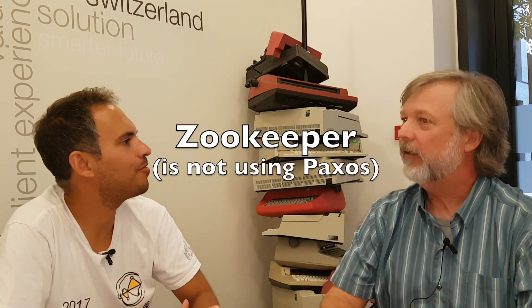You could also use Zookeeper, which is already there and meant for that — using the Paxos protocol. That's something to explore further. Thanks a lot for the interview and thanks a lot for watching.